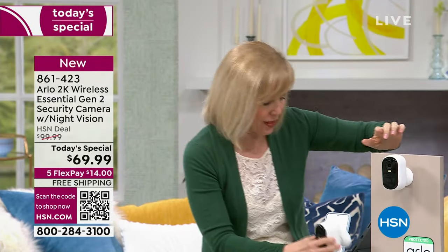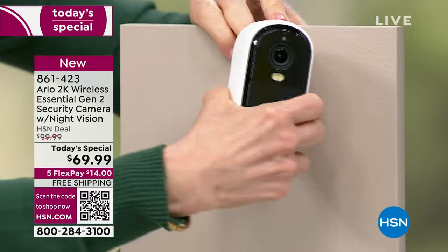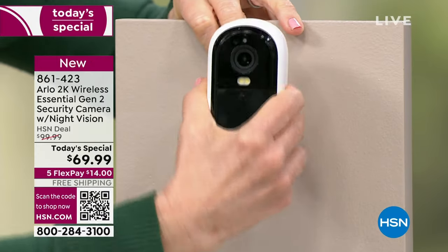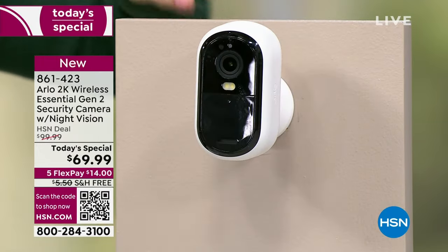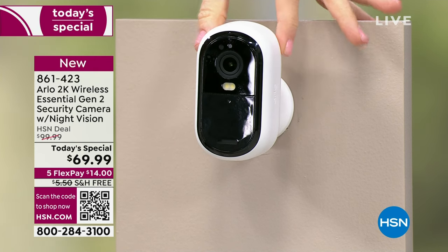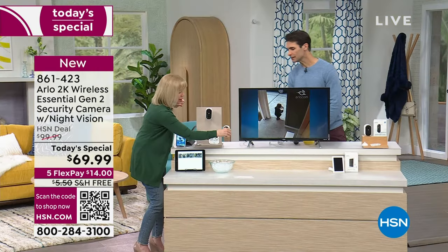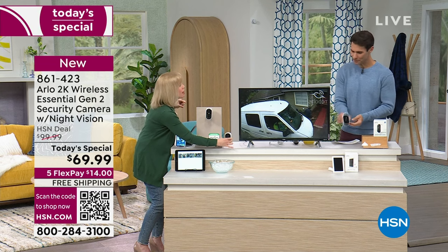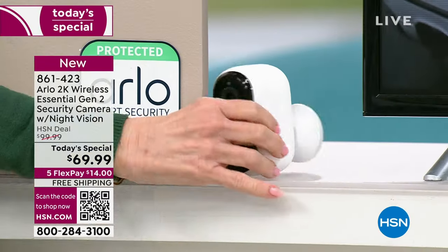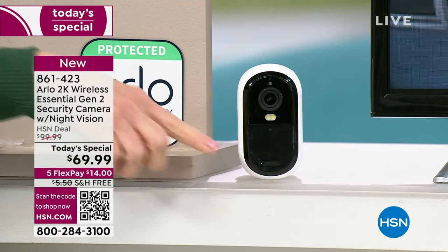You can move it around like this to get the perfect angle. They are also indoor-outdoor cameras. If you mount it outdoors, or if you want it indoors, you just place it — you don't even have to mount it indoors. It feels a little weighted at the bottom so it stands up. It's a new design, so it's thinner. It can be either indoor or outdoor.